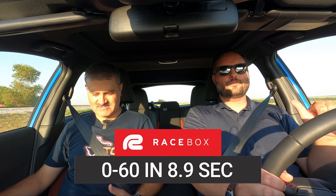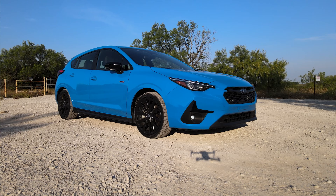I tried without traction control, in manual shift mode, holding fake gears as long as I could, and with auto-hold just stomping the pedal. 8.9 was the best of all those attempts.